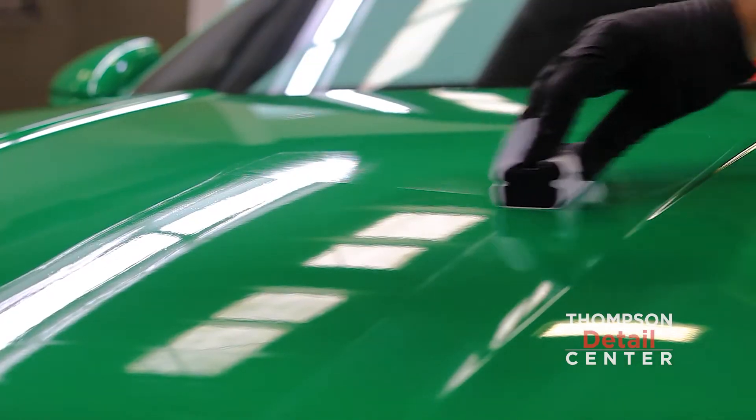Ceramic coating is a 9H coating. Pretty much, it's easy maintenance on your car. It's going to help you maintain the quality and the cleanliness of your car.